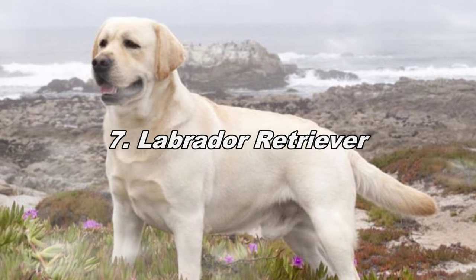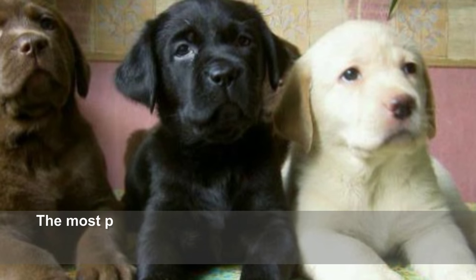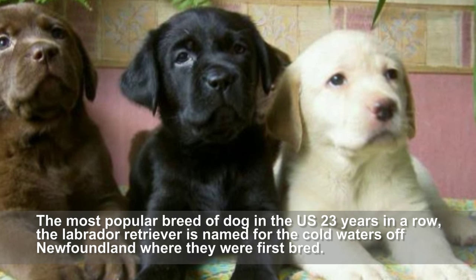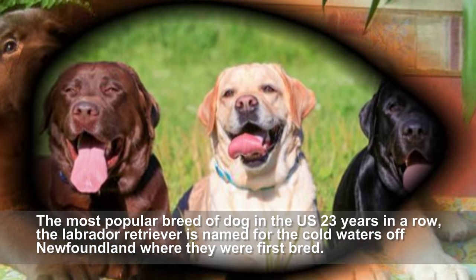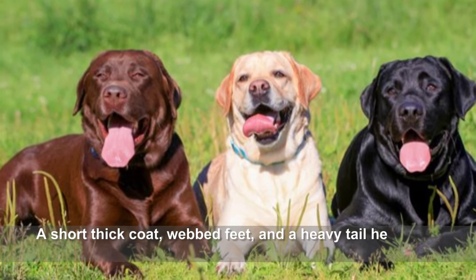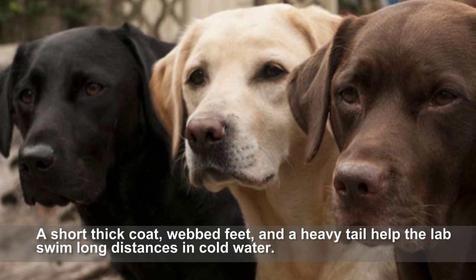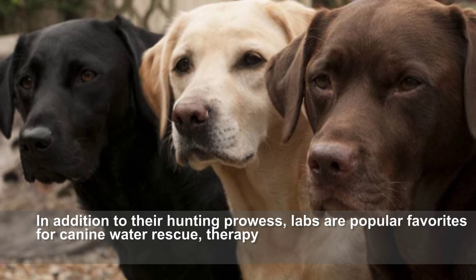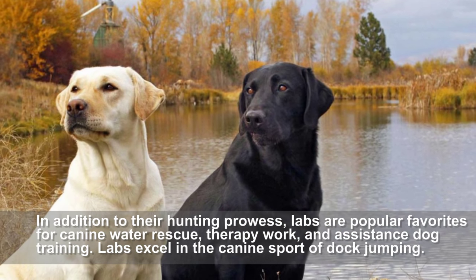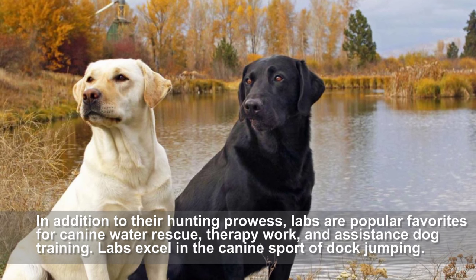Labrador Retriever. The most popular breed of dog in the U.S. 23 years in a row, the Labrador Retriever is named for the cold waters off Newfoundland where they were first bred. A short thick coat, webbed feet, and a heavy tail help the Labs swim long distances in cold water. In addition to their hunting prowess, Labs are popular favorites for canine water rescue, therapy work, and assistance dog training. Labs excel in the canine sport of dock jumping.